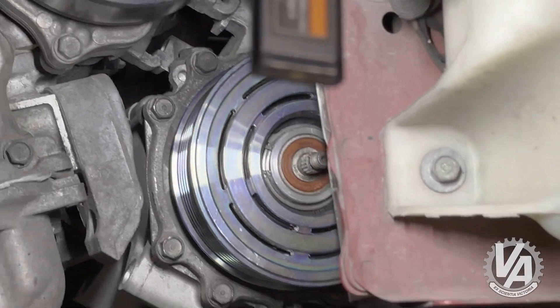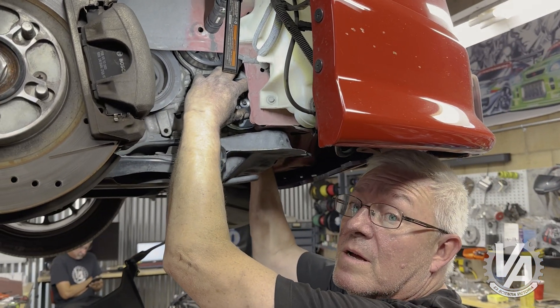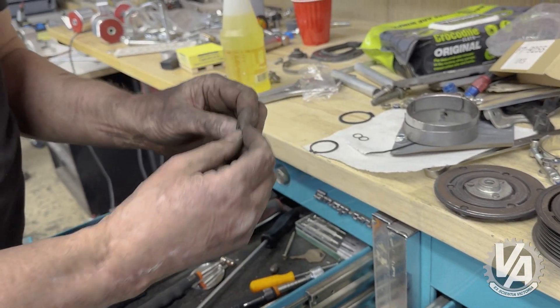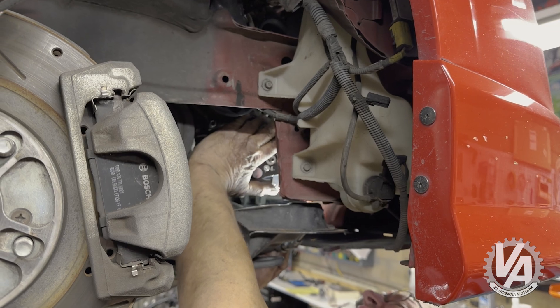We'll put the clutch on the cover and then set the gap. Here are the shims — we also have the old one we took off, so let's put the old one on first and see what we get, because it's a little thicker. To check if it's the right amount of gap, you use a feeler gauge.